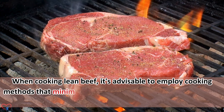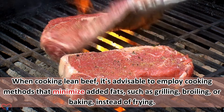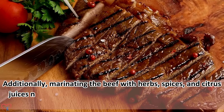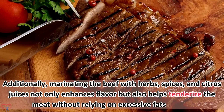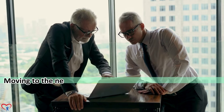When cooking lean beef, it's advisable to employ cooking methods that minimize added fats, such as grilling, broiling, or baking instead of frying. Additionally, marinating the beef with herbs, spices, and citrus juices not only enhances flavor but also helps tenderize the meat without relying on excessive fats or salt.